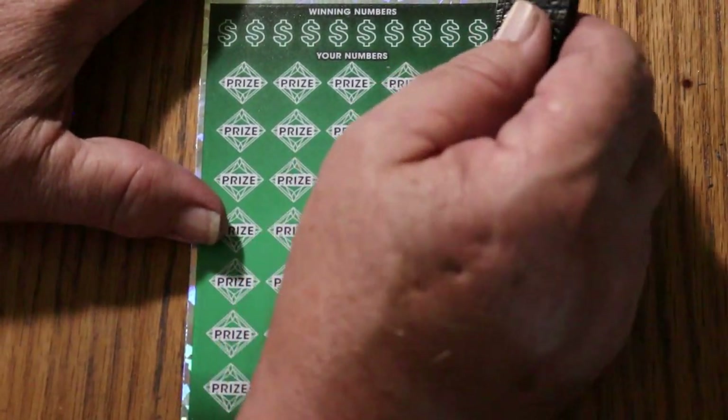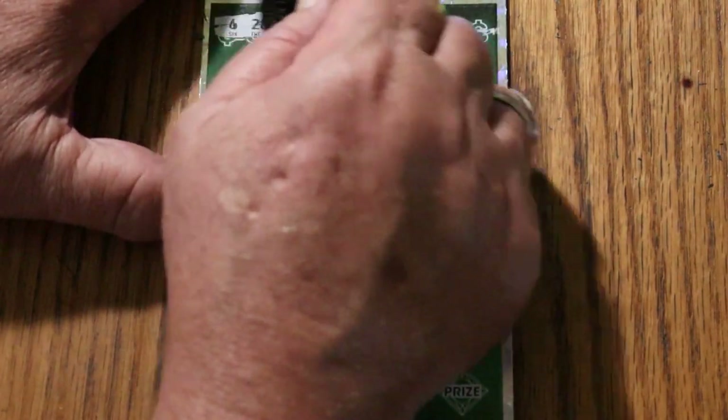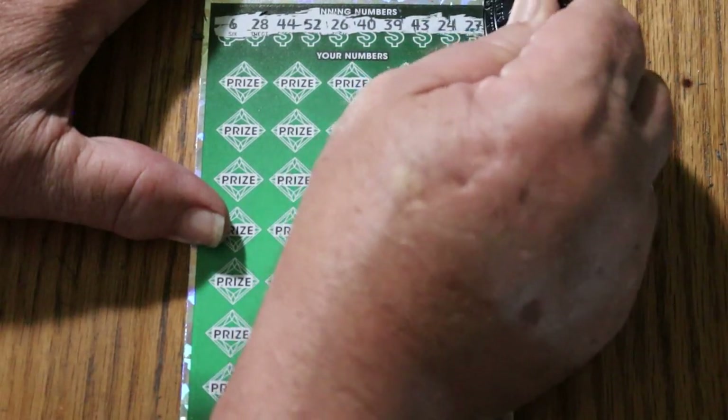Ticket 15 — let's see what we can do. Winning numbers are: 6, 28, 44, club 52, 26, 40, 39, 43, 24, and 27.